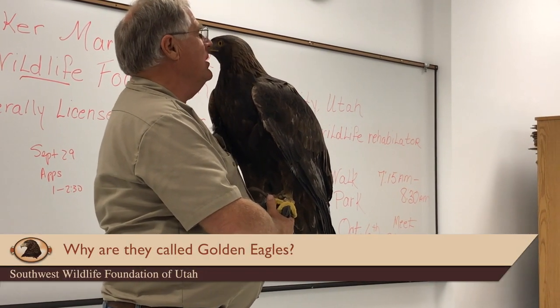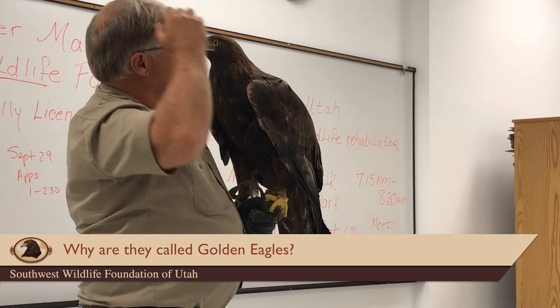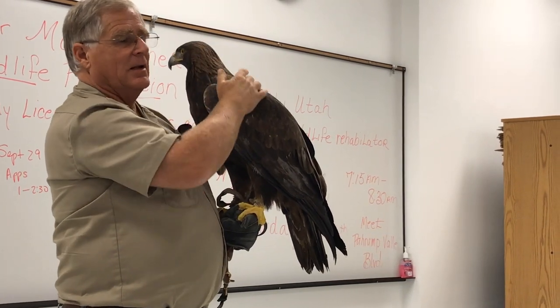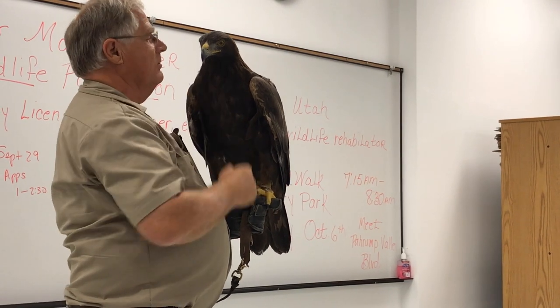The reason he is called a golden eagle is similar to why the bald eagle is called bald — because of the white head. The golden eagle has golden feathers in the back of its head, and that's where he gets the name 'golden' from. Otherwise, he's obviously quite brown.